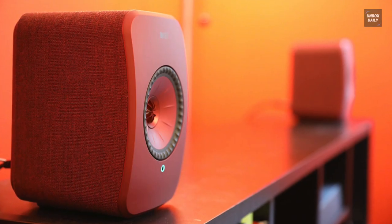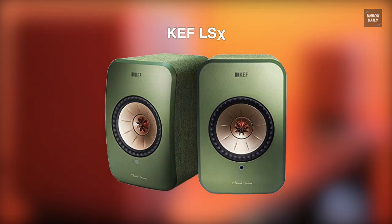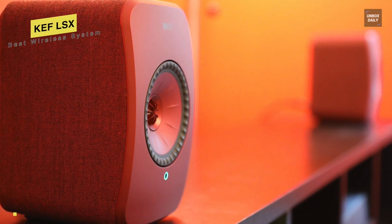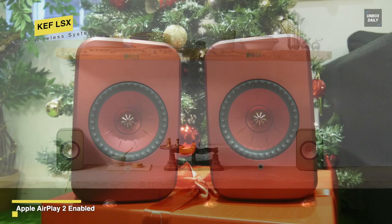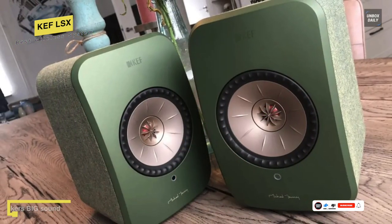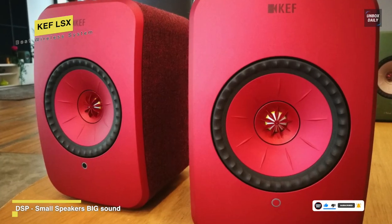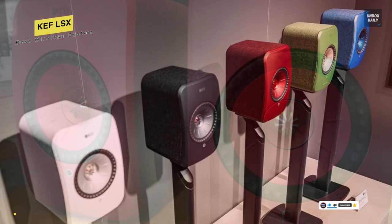The KEF LSX wireless stereo speaker system takes the company's legendary passive speakers and makes them active. And while the LSX isn't quite as good as the LS50, they're still a great pair of stereo speakers. The separation among the different frequencies is brilliant, and the overall sound is exceptionally well-balanced, with no one frequency overtly dominating the others. The speakers perform very well for their size when it comes to sub-bass, although you can connect them to an external subwoofer if you find they don't quite hit the spot.